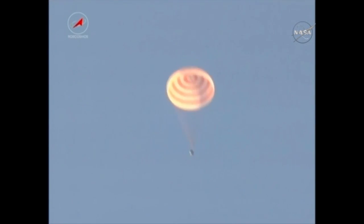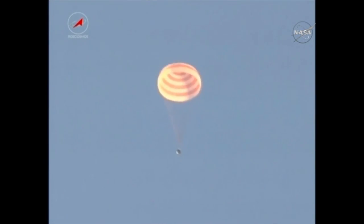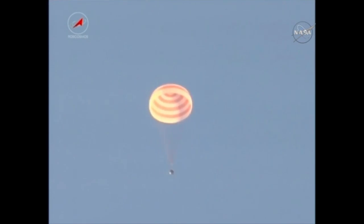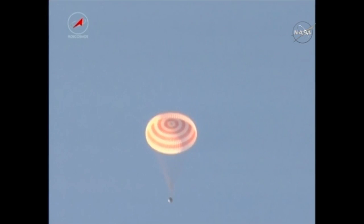And there is the Soyuz TMA-20M spacecraft, less than ten minutes away from touchdown, under its main parachute, moving ever so steadily towards its landing target, about 90 miles to the southeast of the remote town of Jezkazgan.